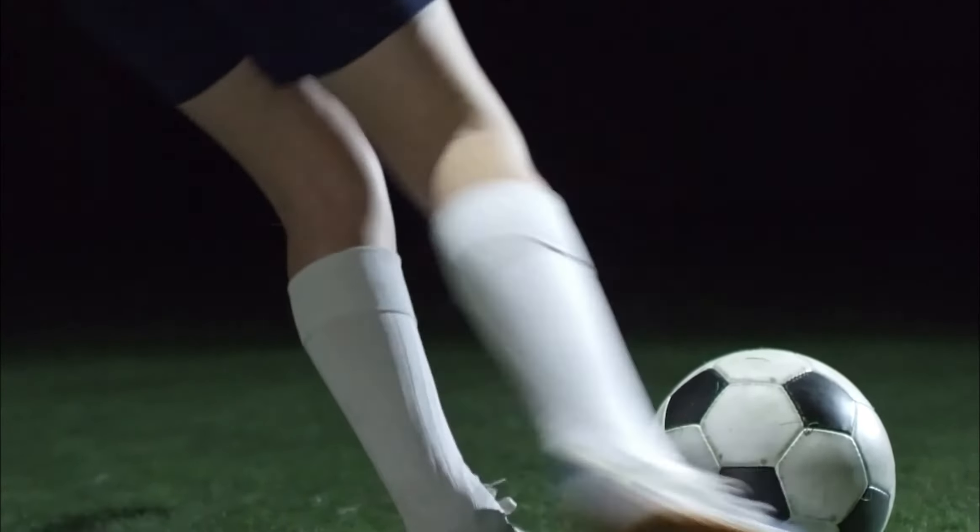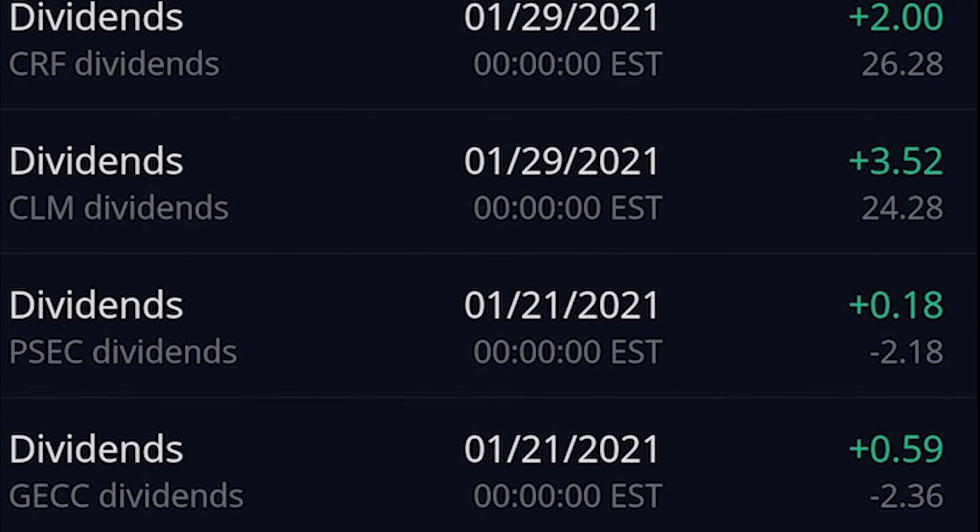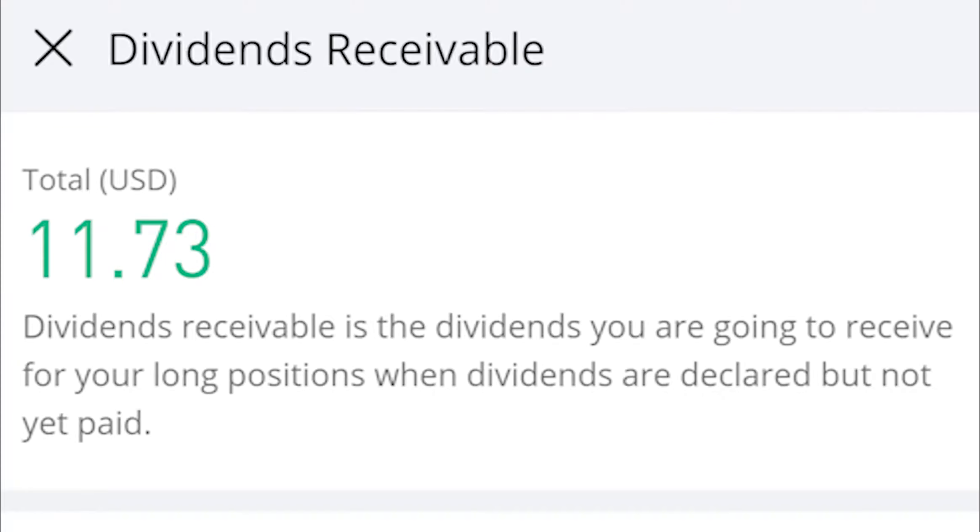To kick off this year's payment, we got paid $12.43 — that's an increase of $1.39 compared to what we got paid in December.